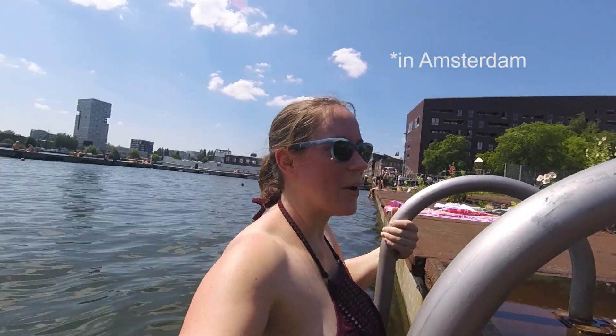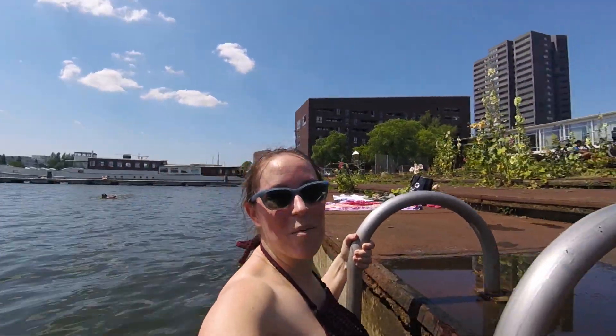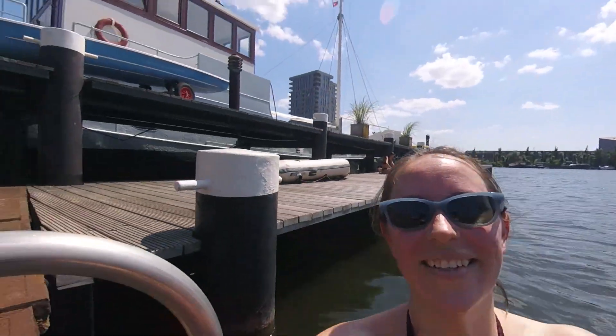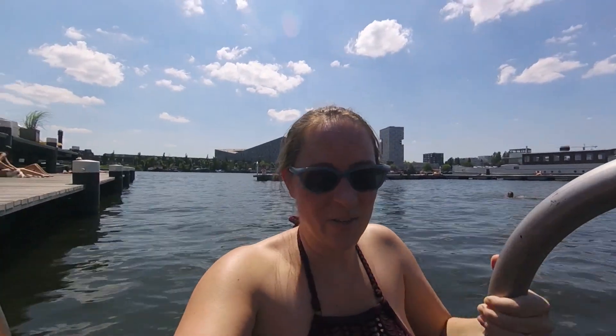I wanted to go swimming because I've never swum here before, and also there are some really cool spots to swim. You can see we're among the boats, which is just kind of cool. This is just a part that visitors don't normally get to — though if they did, it would get busy, I can guarantee.